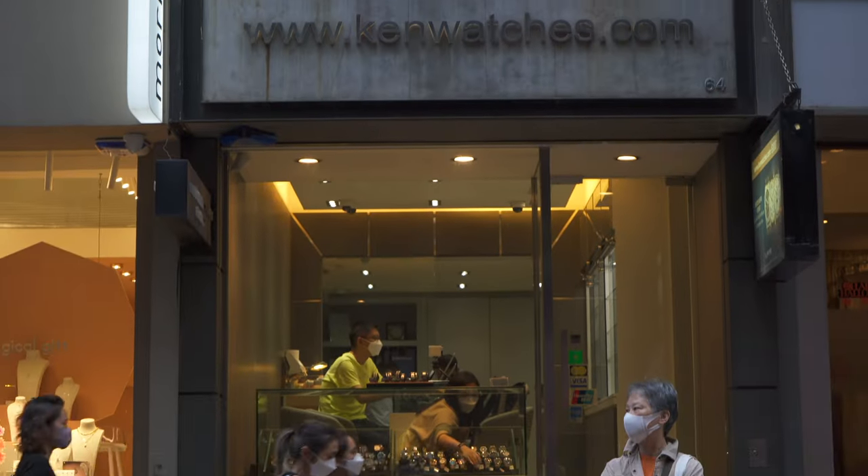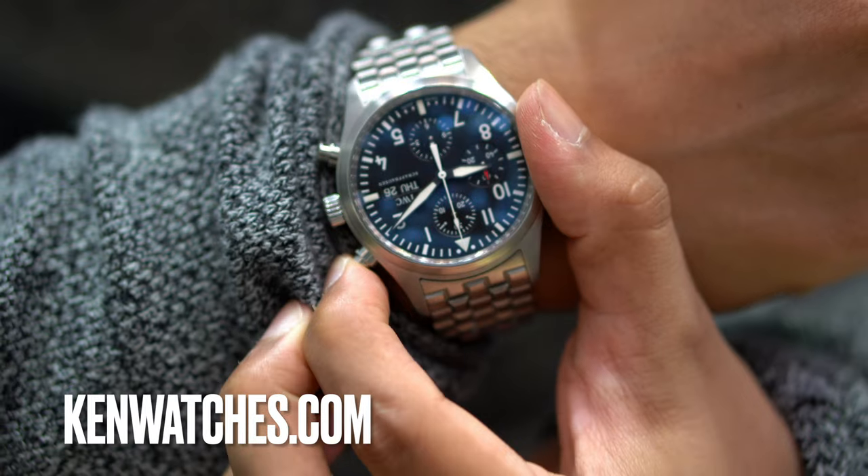Quick thanks to Ken Watchers — they're a watch dealer in Hong Kong. They let me get hands on with this piece. They've got four stores in Hong Kong, check them out.